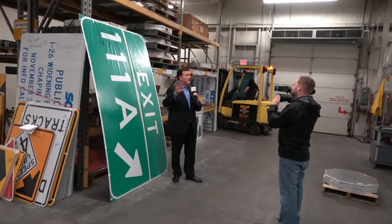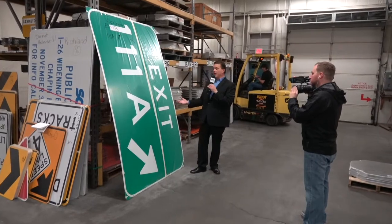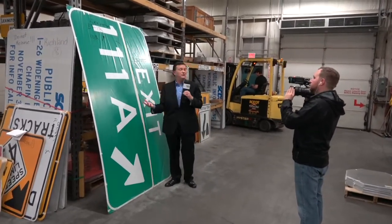There are 750,000 signs on South Carolina roads, and we replace about a tenth of them every year. Lauren Roundtree, SCDOT.